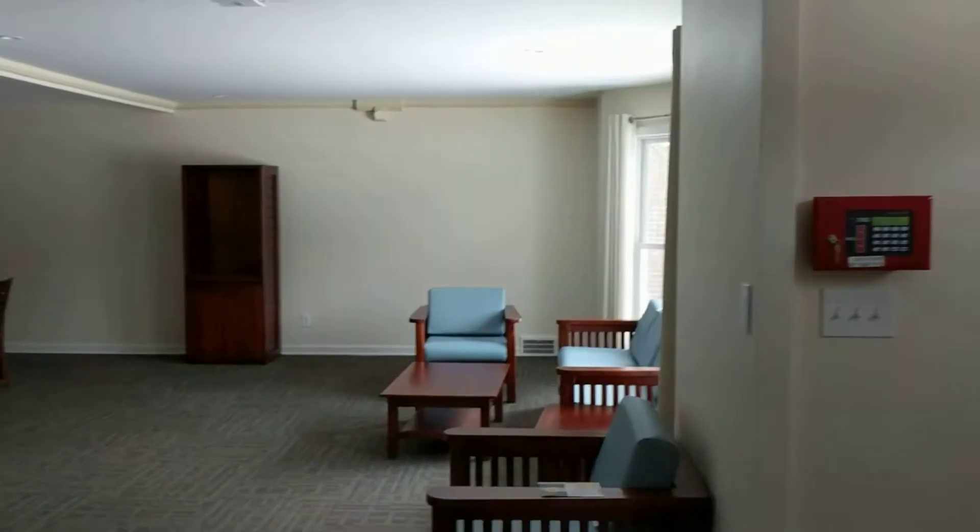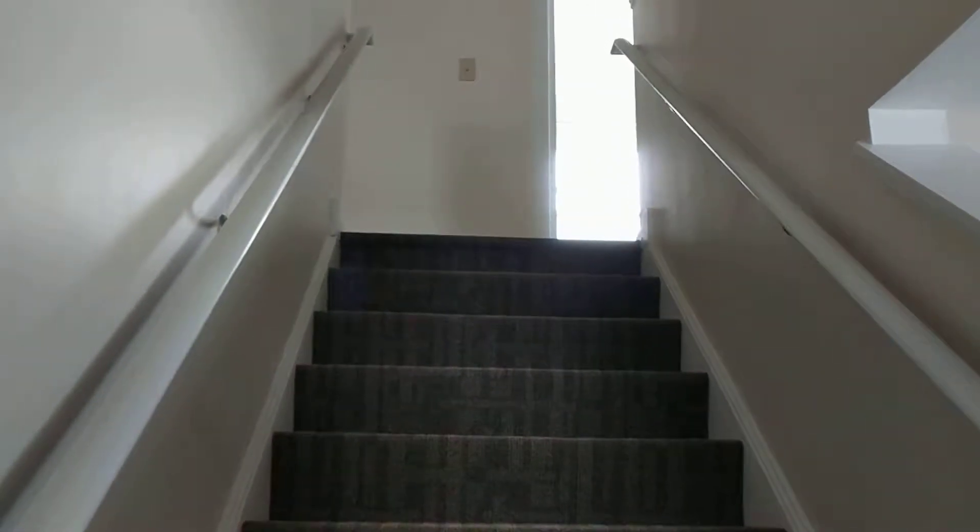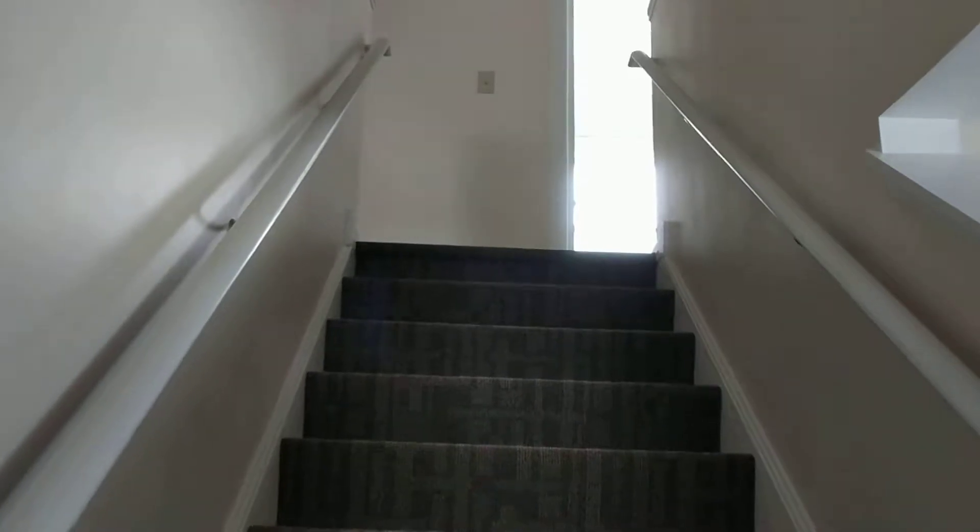And then upstairs are bedrooms for other kiddos and bathrooms. There are four bedrooms up there where other kiddos are gonna live.